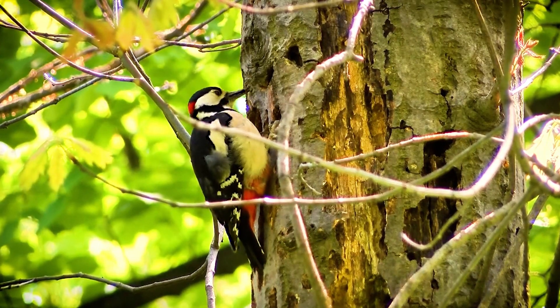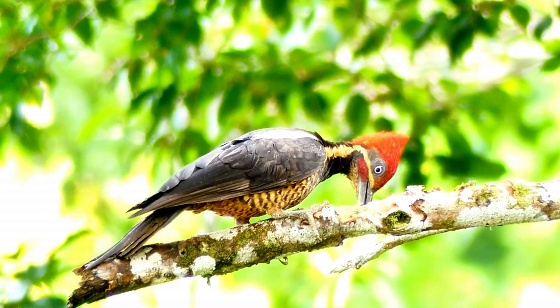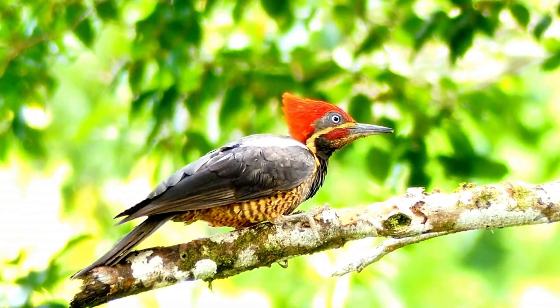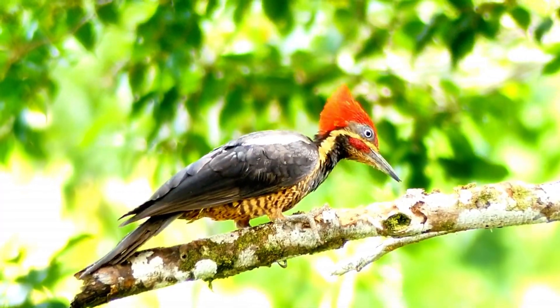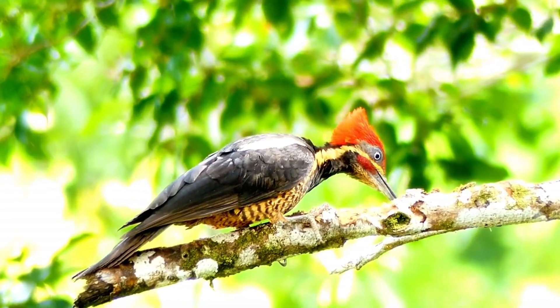What about their beaks? How do they manage to withstand the constant pounding and drilling without wearing down or breaking off? The answer lies in the anatomy of the beak itself. Made of a hard, yet flexible, material called keratin, the beak is perfectly adapted for drilling into wood. The upper and lower mandibles are shaped like chisels, with a sharp, pointed tip that helps to pry into the wood, and a flat, broad base that provides stability and leverage.